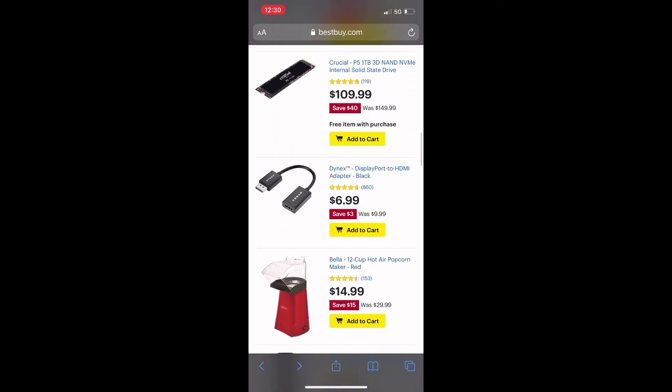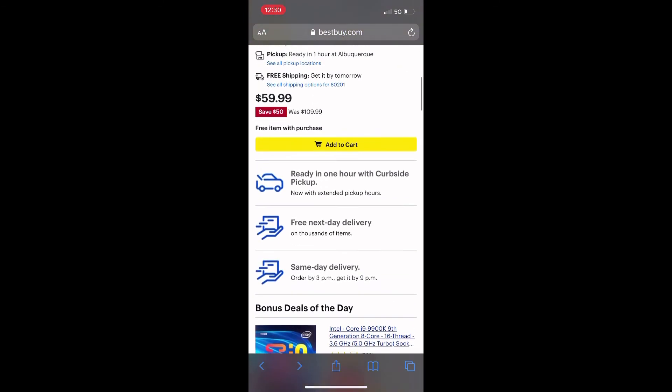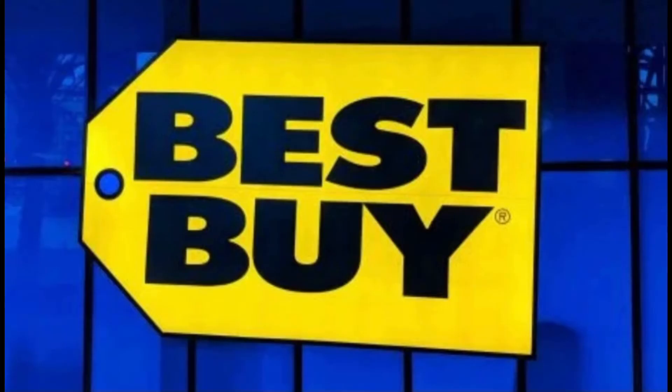There's that popcorn maker for $14.99, saving $15. And here's that air fryer again for $19.99. Just wanted to share those deals for today, always at Best Buy.